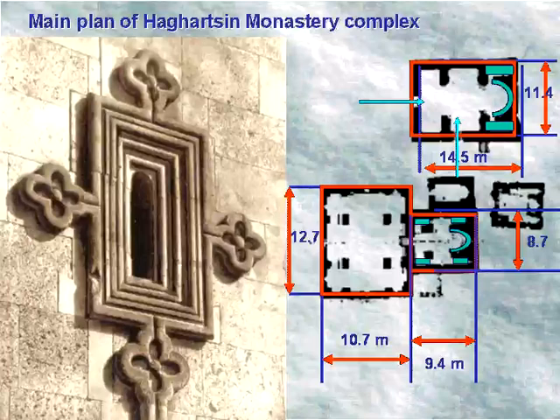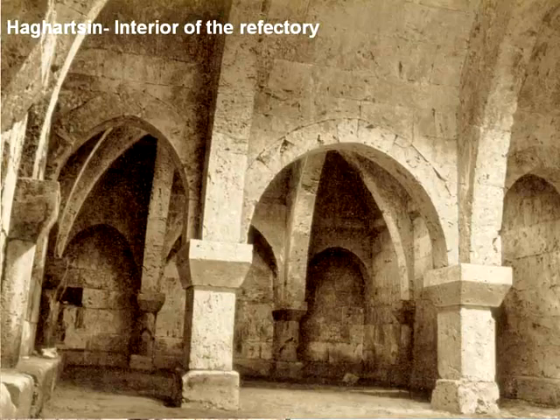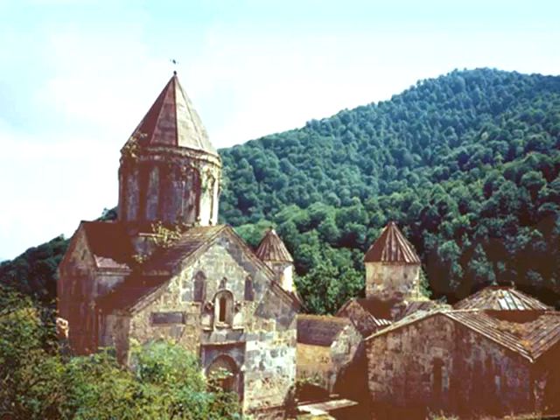The refectory was built in 1284 and has an area of 200 square meters with a rectangular structure. The Saint Catholic chapel was built in 1194 and the Saint Stepanos church was built in 1244, a few meters east of Saint Grigor. The internal plan is cruciform and the external is rectangular, with a semicircular main altar. On the western wall there are inscriptions about the rebuilding of the church during the 17th century.